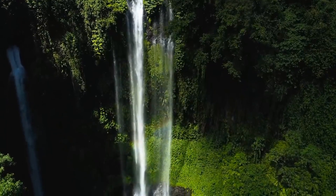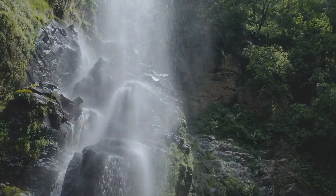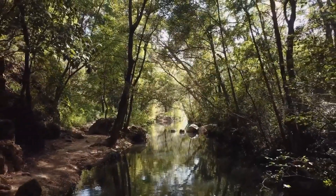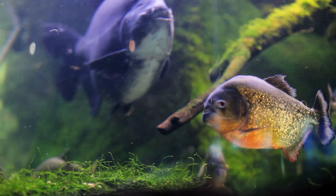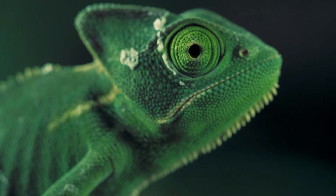Hello, welcome back to Wild Tracks, the channel that takes you on thrilling adventures through the world's most diverse ecosystems. I'm your host, and today we're diving deep into the heart of the rainforest to meet three incredible and exotic animals that call this lush habitat home. Get ready for an unforgettable journey.